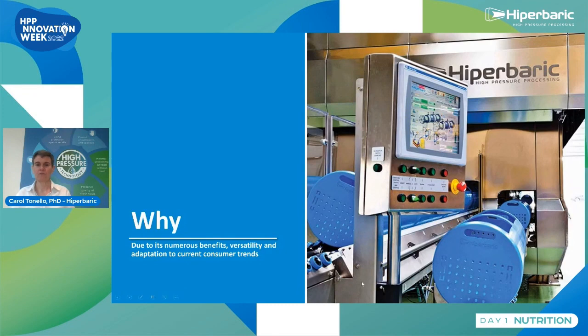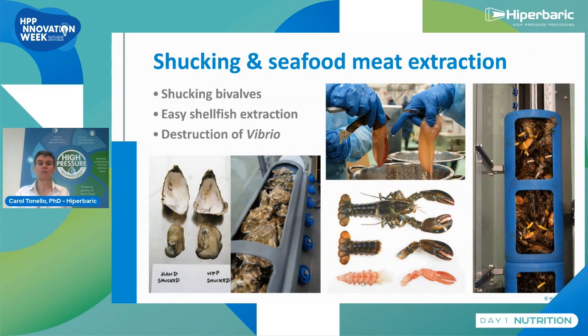For the shucking application, we can shuck bivalves like oysters without a heat process. The seafood meat is generally sold frozen because the process runs at about half pressure — around 3,000 bar or 40,000 PSI — so we do not inactivate a large number of microorganisms, but we can reduce the contamination of Vibrio.